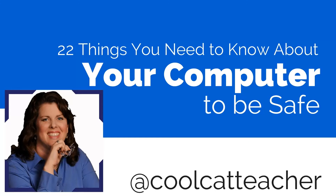Let's talk about 22 things you need to know about your computer so you can be safe. Nothing can replace the advice of a trained computer professional. So this is my disclaimer: if you're in a big mess, go get some help.